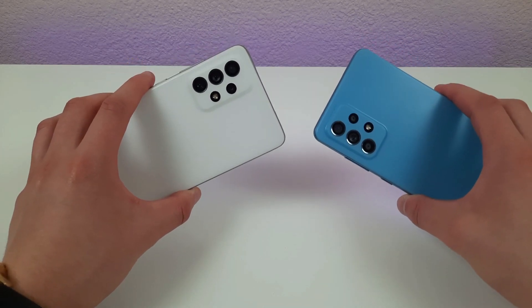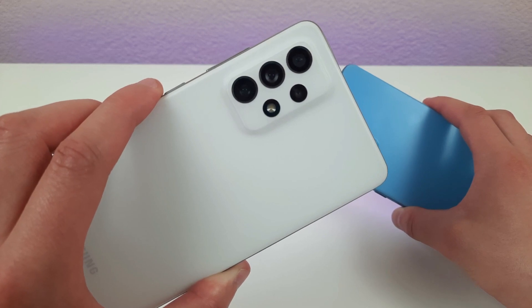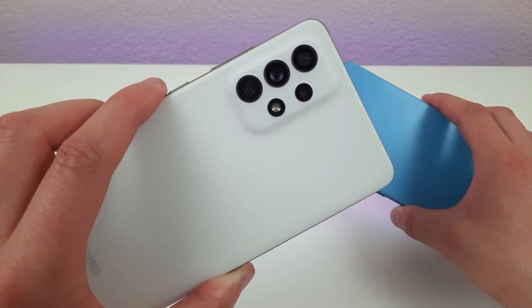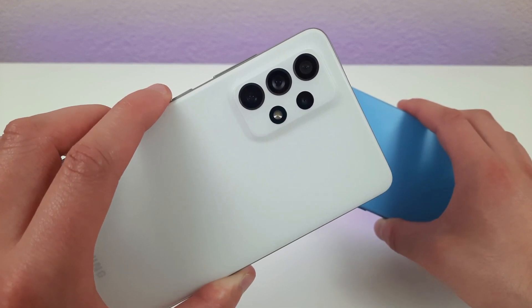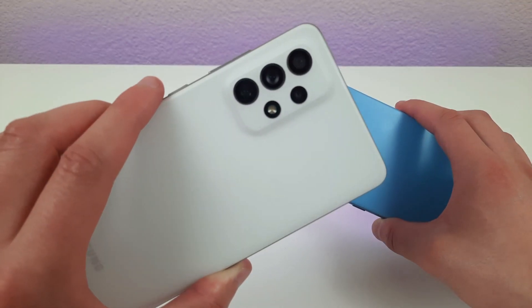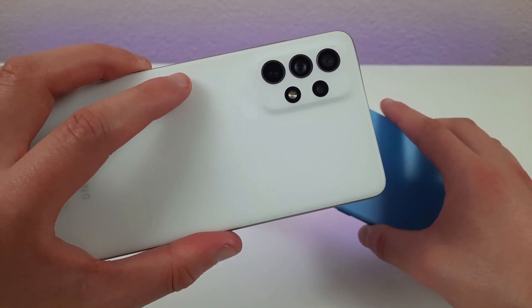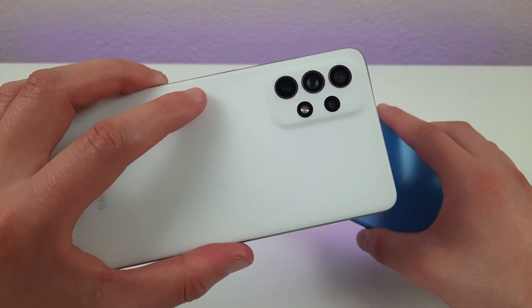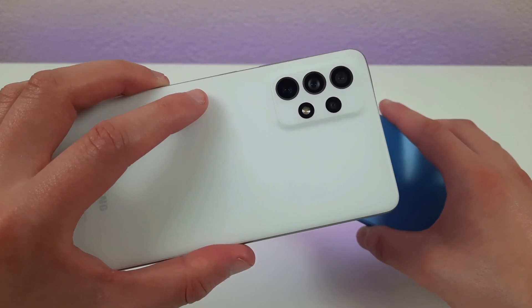Taking a look at the back of the phones, the A72 has a 64-megapixel rear camera, a 12-megapixel ultra-wide camera, an 8-megapixel telephoto lens, and a 5-megapixel macro camera. It's really nice that this phone has a telephoto lens — that's one of the things I was hoping this new generation would get. I'm not quite sure why there's also a macro camera since the telephoto can basically do the same thing, but since it's not taking up space, I don't mind.